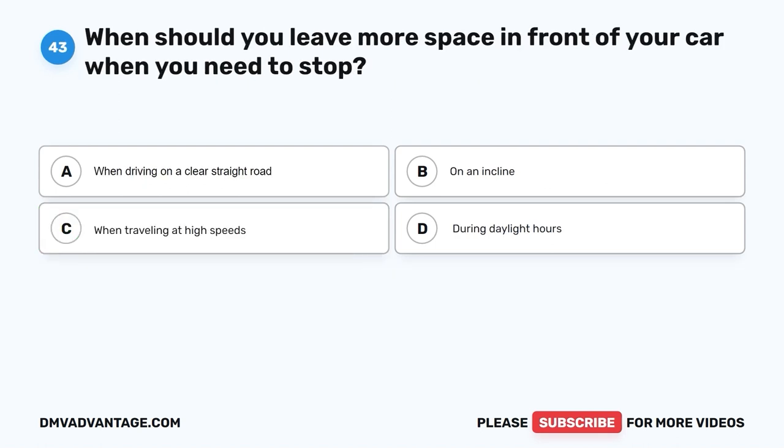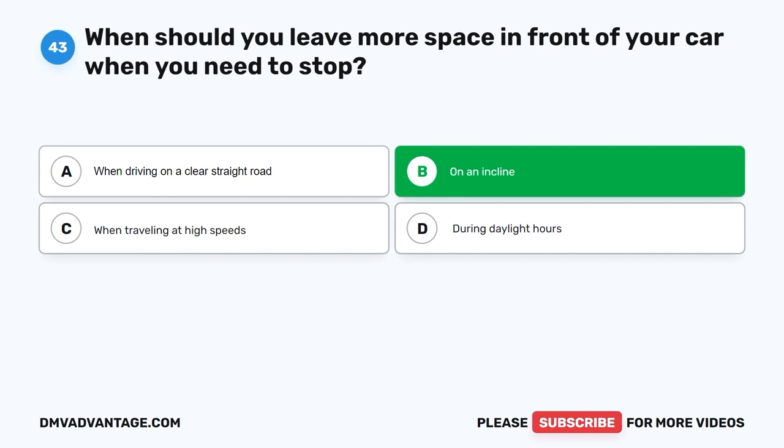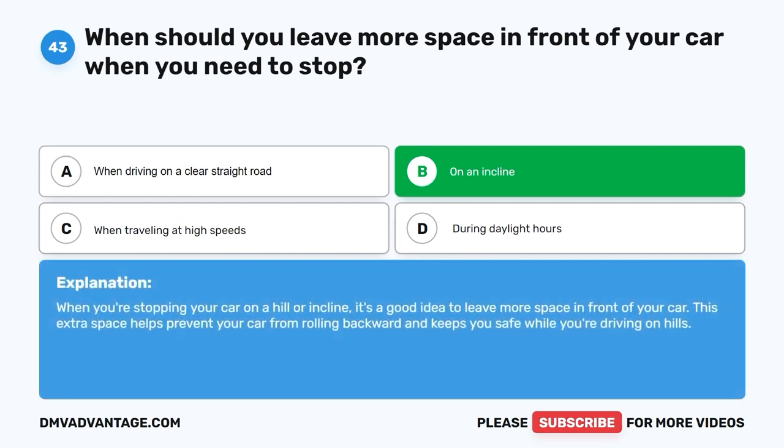Question 43. When should you leave more space in front of your car when you need to stop? A. When driving on a clear straight road. B. On an incline. C. When traveling at high speeds. D. During daylight hours. The correct answer is B, on an incline. When you're stopping your car on a hill or incline, it's a good idea to leave more space in front of your car. This extra space helps prevent your car from rolling backward and keeps you safe while you're driving on hills.